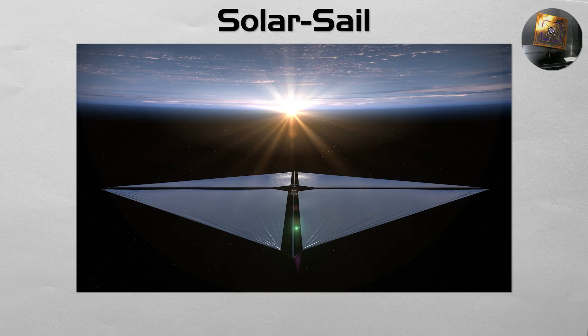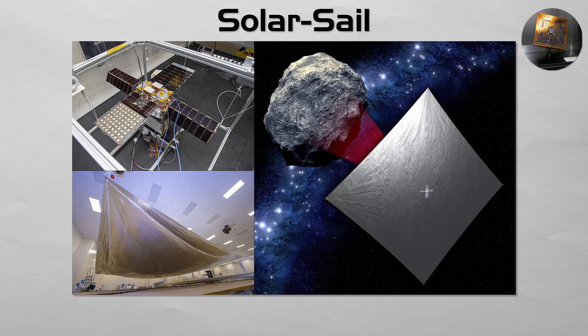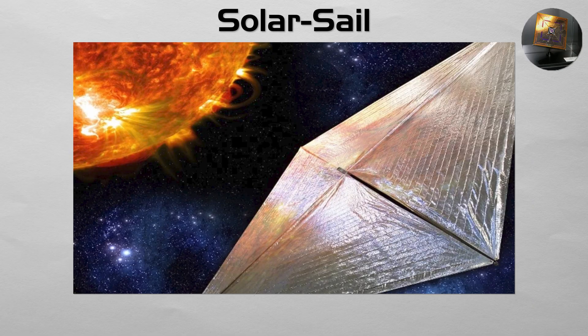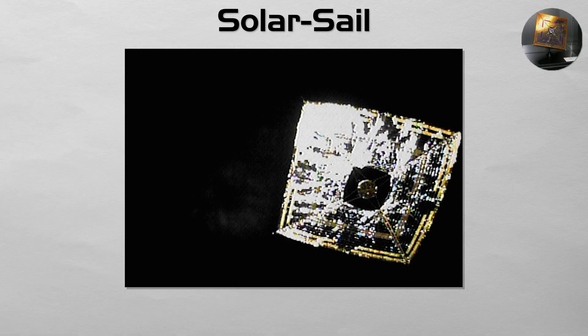Solar Sail: a solar sail is a spacecraft that sails on sunlight. It is a large, thin, reflective membrane propelled not by rocket fuel, but by the continuous, gentle pressure of photons from the sun. While the thrust is tiny, it is continuous and propellant-free, though it decreases with distance from the sun. This makes solar sails ideal for long-duration, low-thrust missions, such as hovering over the sun's poles or slowly spiraling out of the solar system. Japan's Ikaros was the first successful demonstration of this technology.